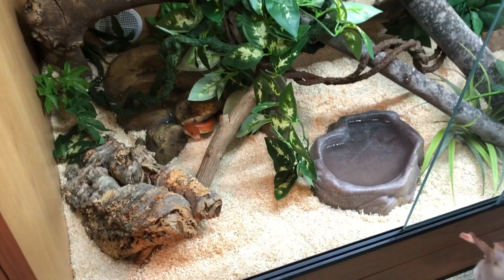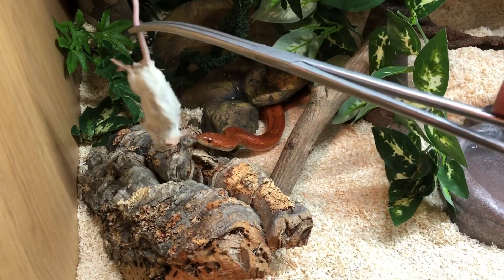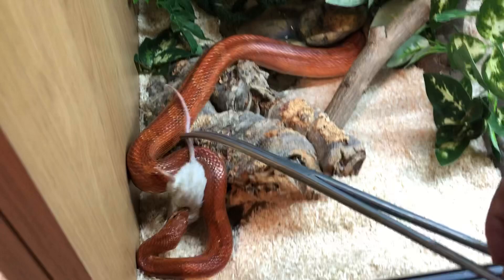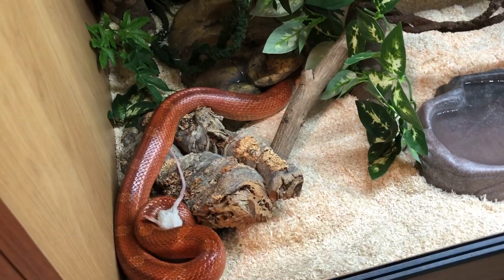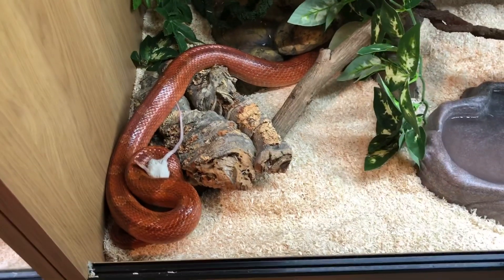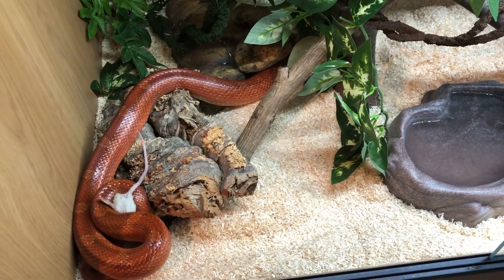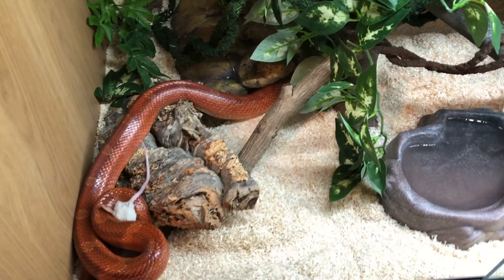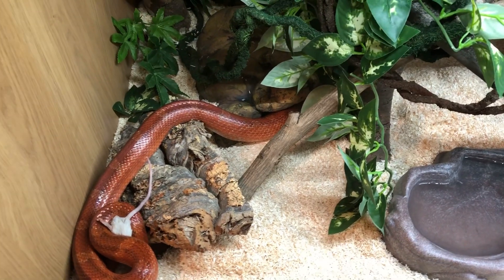Ziggy is next and he's also looking quite ready, so let's see how he goes. Good job Zigs. Ziggy again is really not a fussy eater. He's fed every two weeks at the moment - with corn snakes, especially lazy ones like Ziggy, it's super easy for them to put on a bit of extra weight, so he's on a pretty strict feeding schedule at the moment.